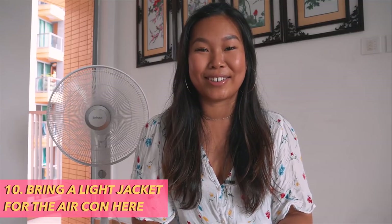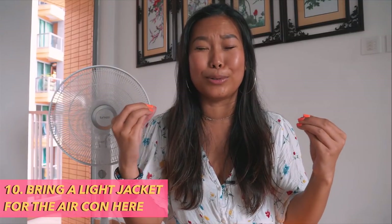Number ten: Air con. The air conditioning is incredibly cold here. Outside it's humid, hot, and sticky, but as soon as you go inside — especially in a shopping center or restaurant — the air con is on full blast. You can actually catch a cold from the temperature difference, so make sure to bring a light jacket or layer to cover up.